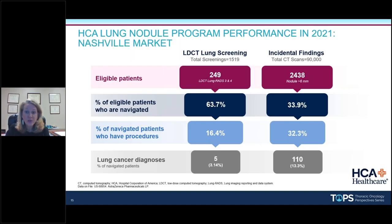Here in the Nashville market — I was the second facility rolled out as a beta site — we screened just over 1,500 patients and found only five cancers with lung cancer screening. We found 110 through our nodule management program across about 90,000 CT scans with a field of view of the lung. It looks like 13% of our incidentals that were navigated have cancer. Compared to 2-3% with screening versus 13% incidentally — certainly worthwhile if you're not already doing this.